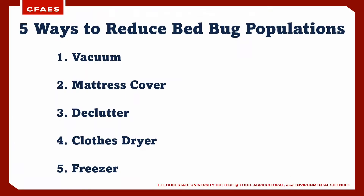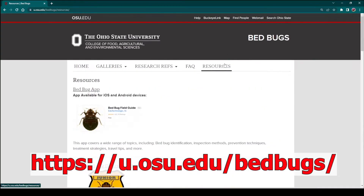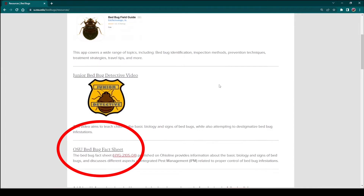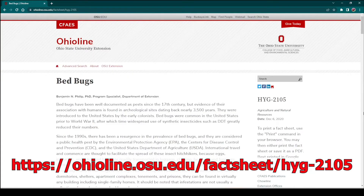Bedbug infestations can be extremely difficult to manage, and the costs associated with their treatment can be high. This short video will provide you with a list of five things that you can do that are relatively inexpensive or free but will increase the likelihood that treatment by a pest management professional will be successful. Please keep in mind that this list discusses some of the tools in our tool bag to deal with bedbugs and that the list is in no particular order. Most importantly, please note that these are suggestions to help reduce bedbug numbers but should not be used in lieu of getting assistance from a pest management professional.